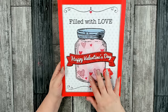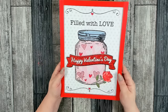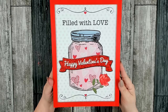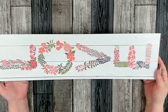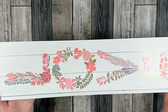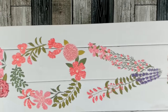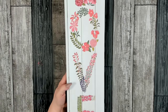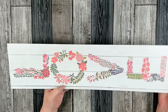The other mason jar sign they had was filled with hearts. I don't remember what the saying was, but you have two to choose from. I also picked up this long sign — I really like the way they did the word love. I love all the flowers and a little bit of glitter, not too much. I think they did a beautiful job on this one. I'm not sure if I'll make a wreath out of it or just hang it on my wall.